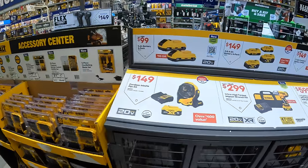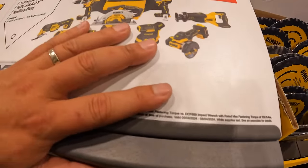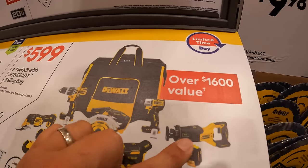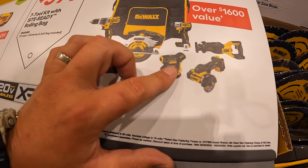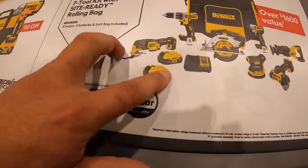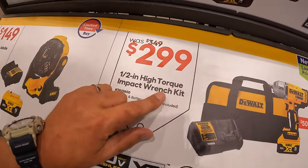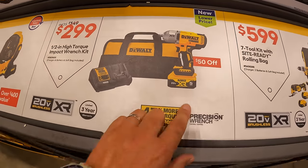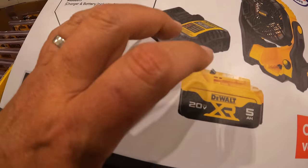New sales are coming! This current DeWalt deal ends August 4th, 2024. They have for $599 the 7-tool Steady Ready Rolling Bag combo kit — full-size reciprocating saw, 3-inch cutoff wheel, DCF845 impact driver, 5-inch random orbital sander, 6.5-inch circular saw, brushless hammer drill, oscillating tool, two 5-amp hour batteries, charger, and rolling bag, up to $1,600 value. $299, was $349, for the new high-range impact wrench as a kit with a 5-amp hour battery, charger, and bag. And $149 for the cordless jobsite fan as a kit with 5-amp hour battery and charger.